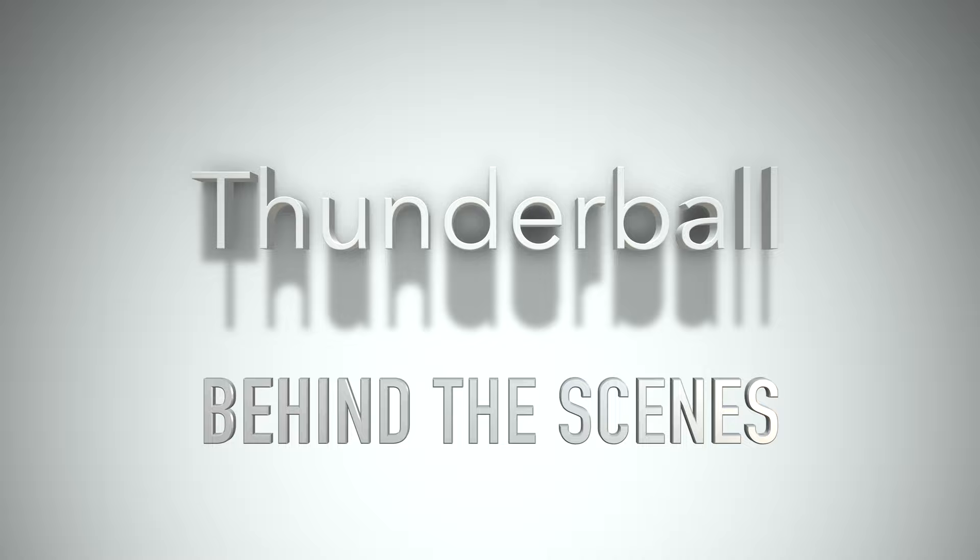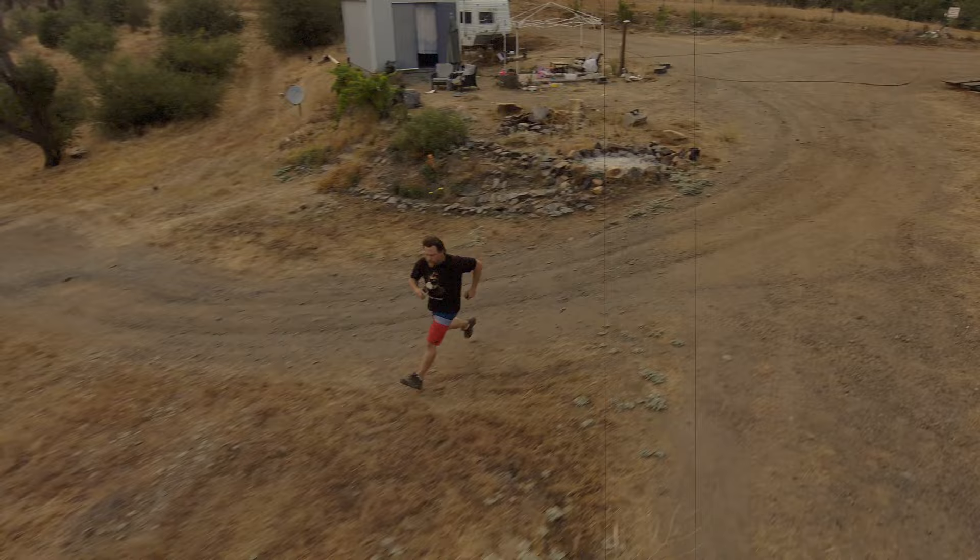Hey there, today we will talk about the movie Thunderball from 1965 — 007, Sean Connery, James Bond.